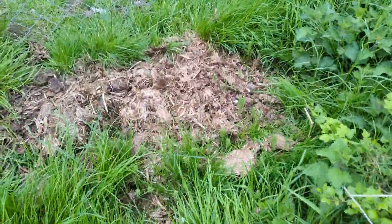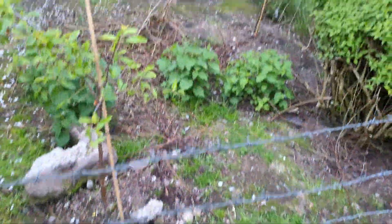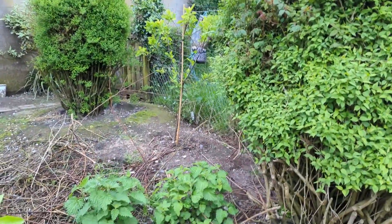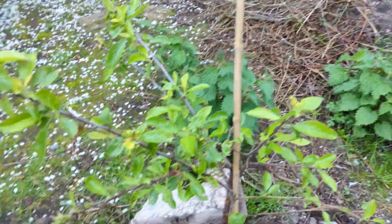My rhubarb is still pretty dead. I have no idea if it'll grow back or not. This one wee bum tree over here is doing really well, loving life, and this wee guy's all brown.